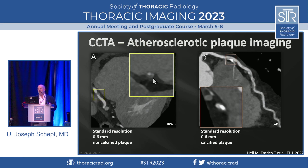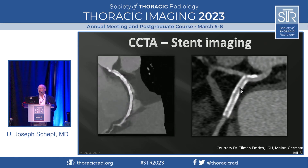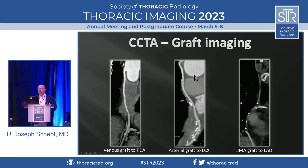This is a standard-resolution 0.6 mm non-calcified plaque that you see here with a remnant of the lumen right here. Or this is a different patient where you see a calcified plaque in the LAD that obstructs a portion of the lesion. Stent imaging is also becoming more important — just to see whether the stent is patent or there is restenosis or intimal hyperplasia. Graft imaging is also important for re-surgery. This is a venous graft to the posterior descending coronary artery of the right coronary artery, this is an arterial graft to the circumflex coronary artery, and this is a LIMA graft — the left internal mammary artery going to the left anterior descending coronary artery.